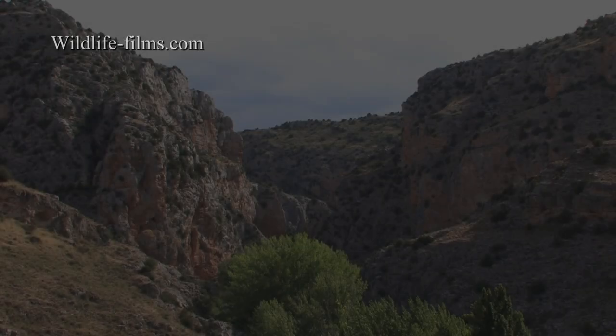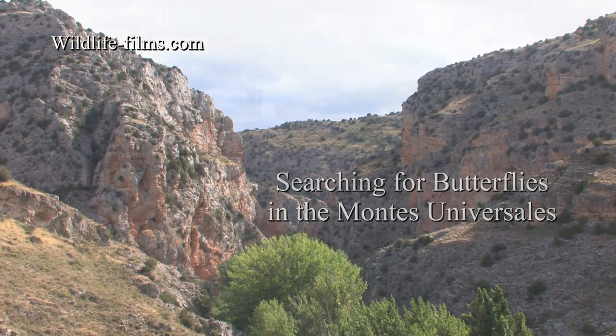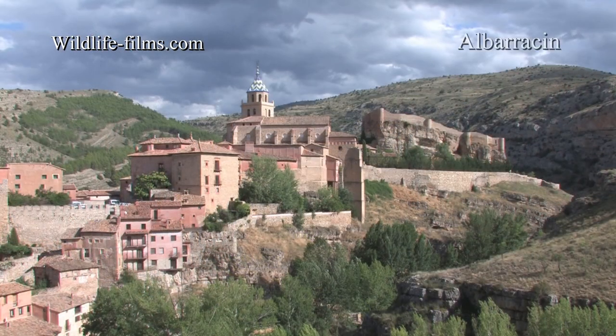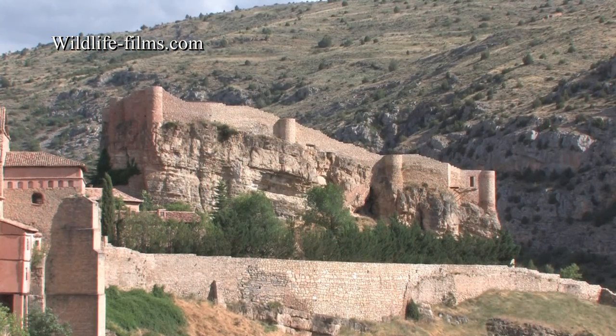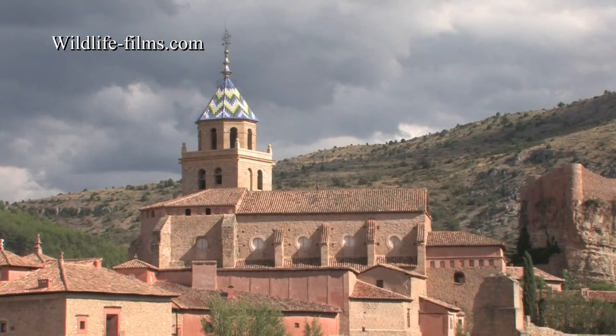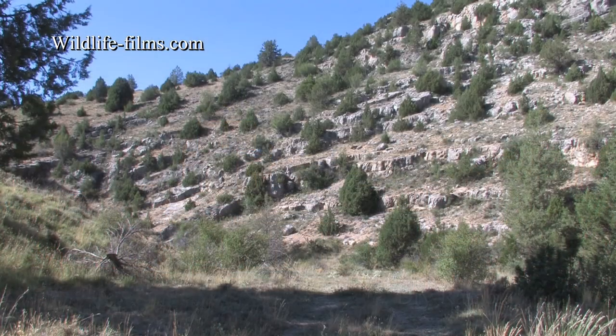We visited the Montes Universales in eastern Spain with Green Wings at the end of July 2019. Albarracín was our base for the entire trip and is supposedly the most beautiful town in Spain — a believable supposition when looking out over these views from your balcony every morning.